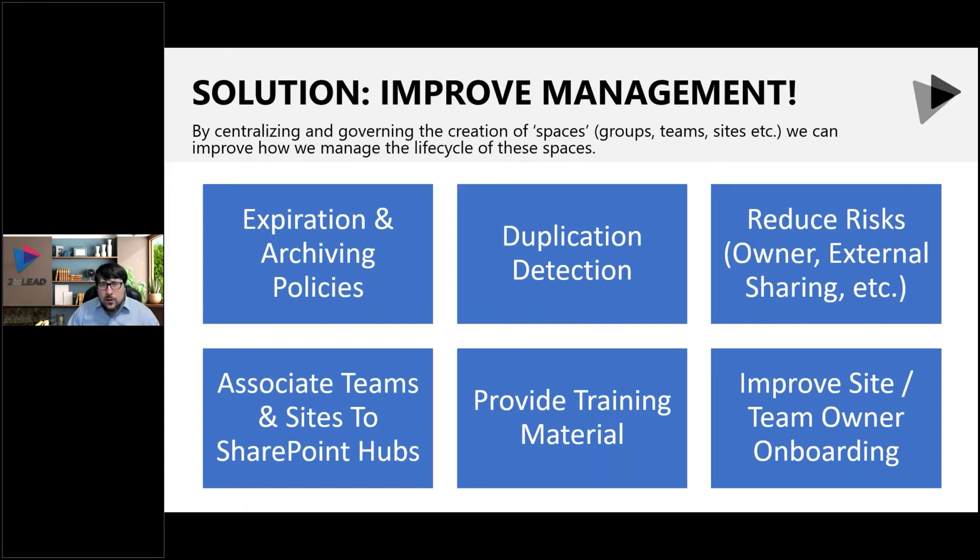Associating teams and sites to SharePoint hubs is something we like to do a lot, where we look at which ones relate to which departments, et cetera. If a site is not part of a hub, maybe we send a quick email or note to them: should this be part of the hub? Just as a proactive double-check, because if it's not part of the hub, when you create news and other content, it's not going to roll up.